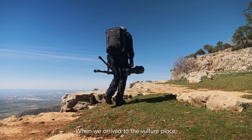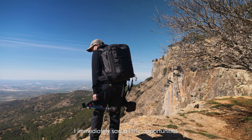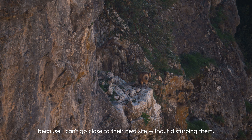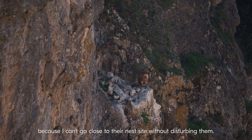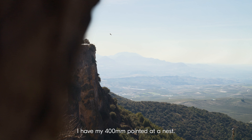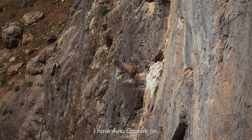When we arrived at the vulture place, I immediately saw all the opportunities I could use the AutoCapture for, because I can't go close to the nest site without disturbing them. The light is amazing right now. I have my 400 pointed at the nest and I have the AutoCapture on.